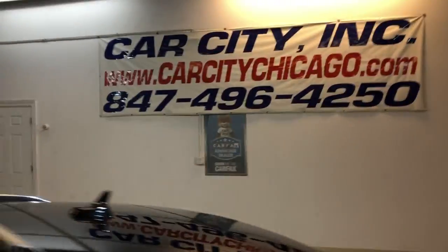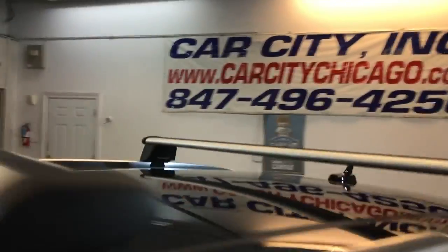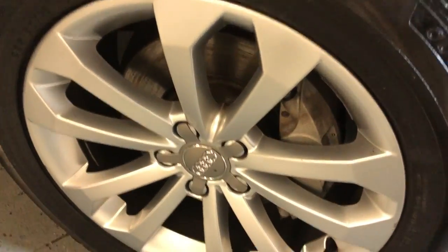You can find this 2014 Audi Q5, 2.0 turbo quattro, 90k, at Car City in Palatine. Here are the alloy wheels — no scuffs.